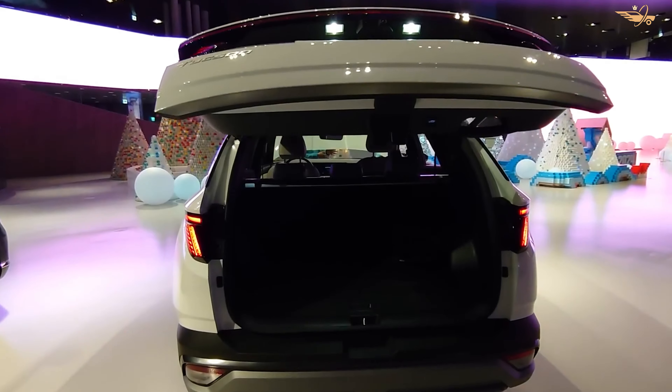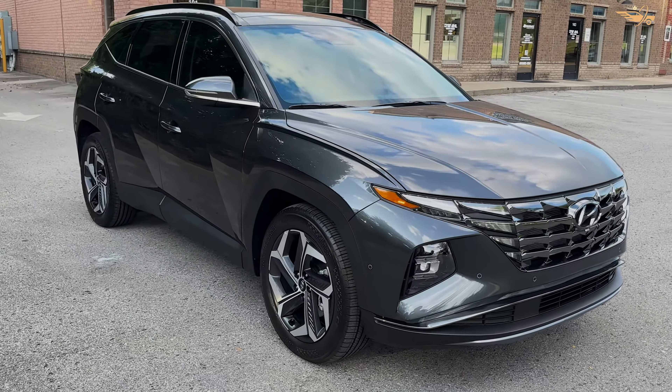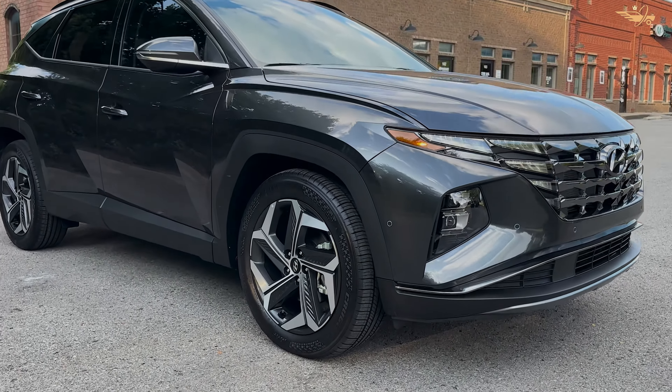For the best balance of features and affordability, we recommend the SEL Convenience trim, which offers a range of premium amenities including heated front seats, adaptive cruise control, and a sunroof.